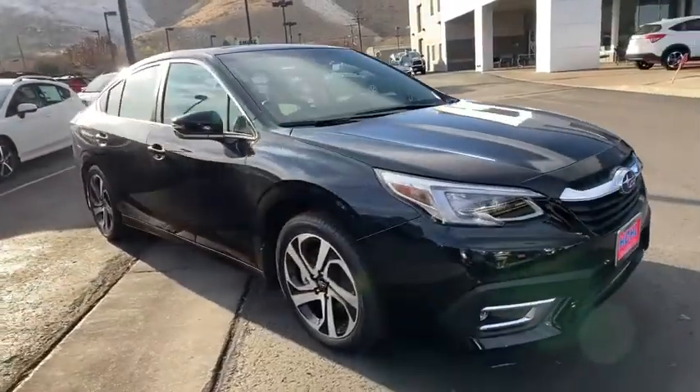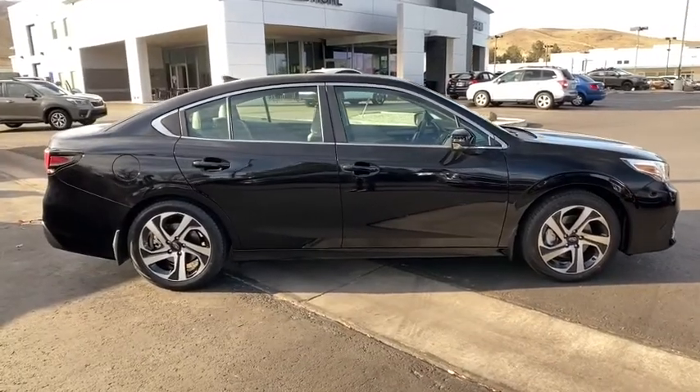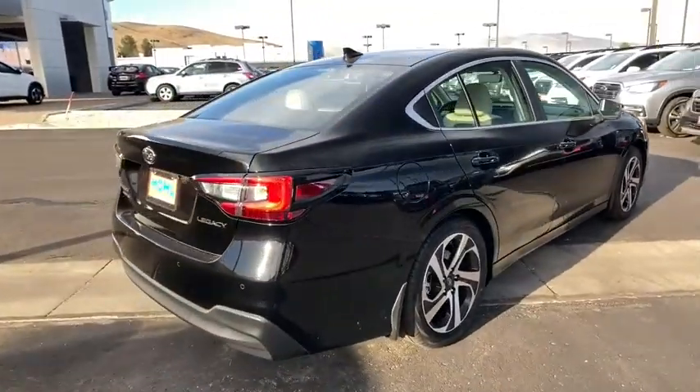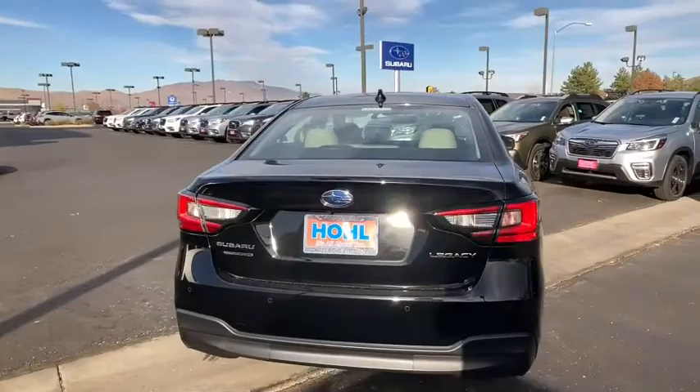Make a great choice today with the 2021 Subaru Legacy. The Subaru Legacy offers a roomy interior and a dynamic drive you feel every second you're in the driver's seat. It's a refreshing alternative to the alternative. Here are some of this vehicle's great options.